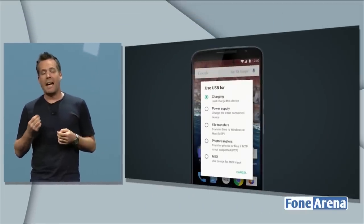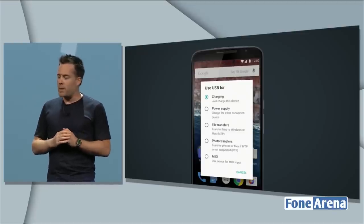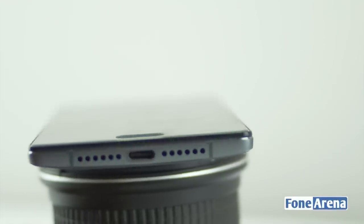Future phones such as the Google Nexus 6P are also expected to adopt this standard. This is why a phone like the OnePlus 2 makes a lot more sense than a smartphone with a micro USB port, as it will be future-proof in case you are planning to get a phone for the long run.